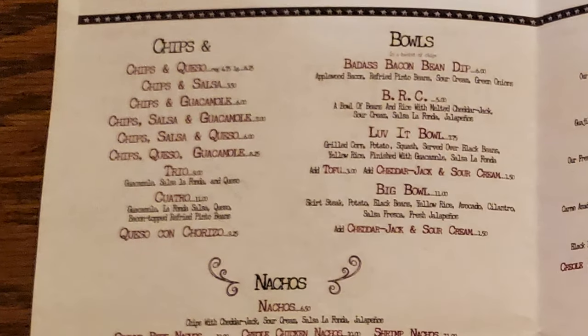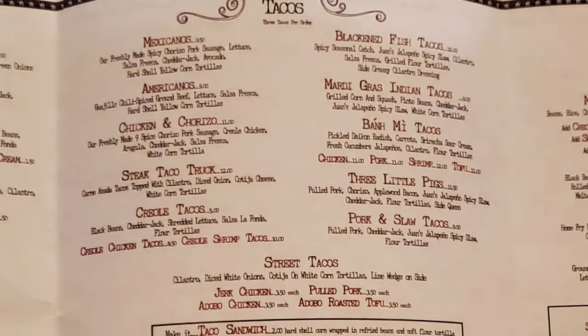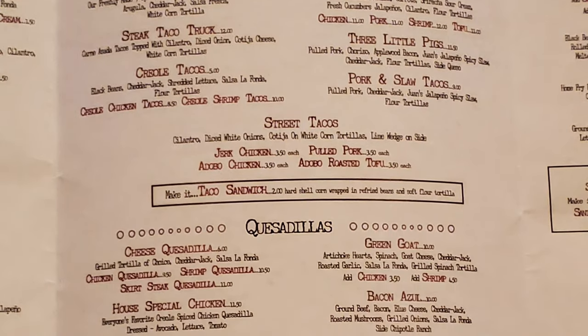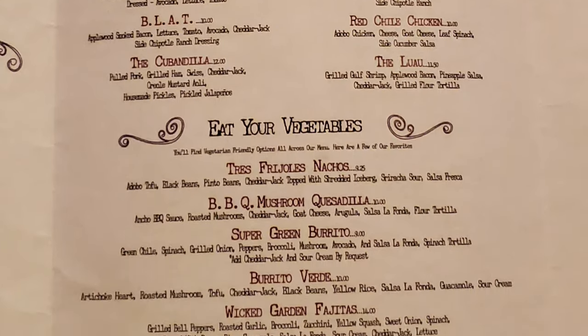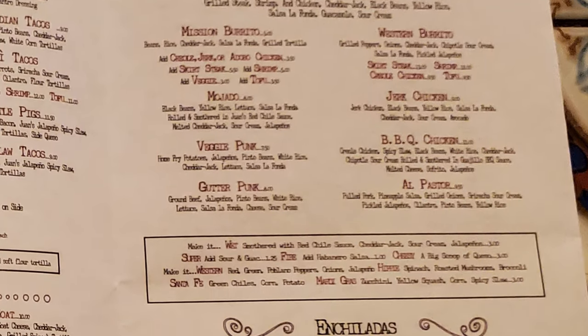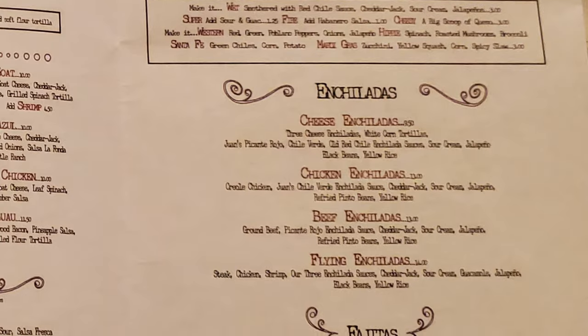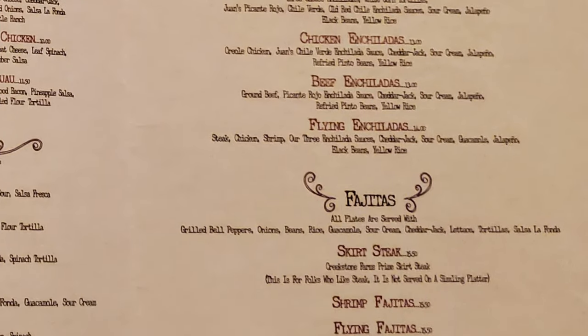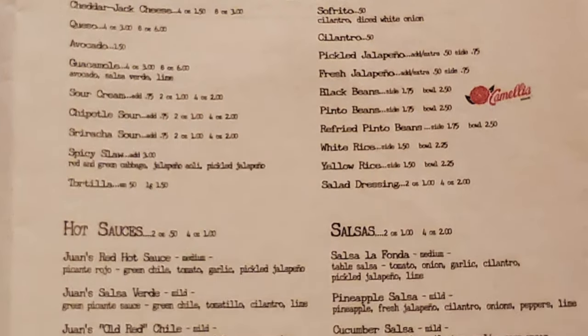On the regular menu, we have a selection of chips, bowls, nachos, and salads. Then we have a selection of tacos and street tacos, quesadillas, and an 'eat your vegetables' section for vegetarian people. Then we have the burritos — with the flying burrito probably being the best choice — and enchiladas, with the flying enchiladas probably being the best choice. Then the fajitas, with the flying fajitas probably being the best choice again. There's also non-alcoholic drinks, a kid's menu, a dessert menu, and a breakfast menu, plus different meats, vegetables, ala carte items, and hot sauces and salsas.